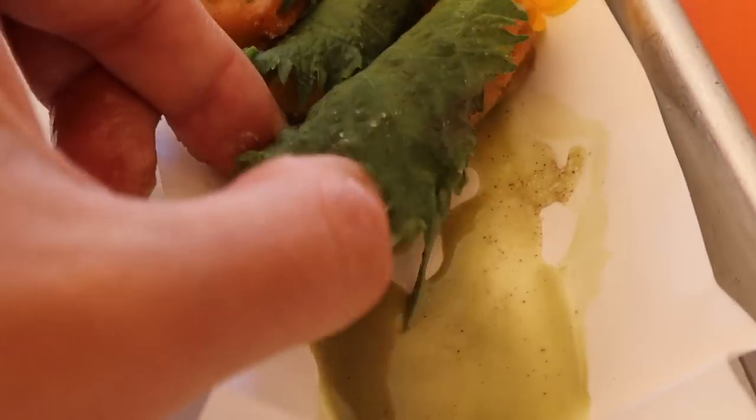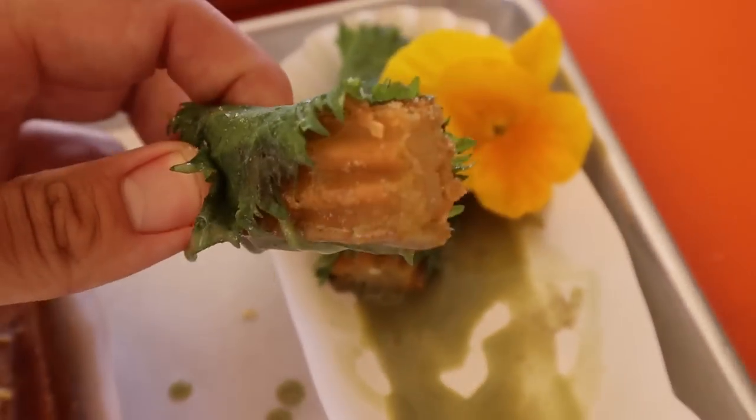Look at these churros. This one here is a matcha churro. You ever seen anything like this before? Wow, these are like the best churros I've ever had in my whole life — and this is a taco shop.